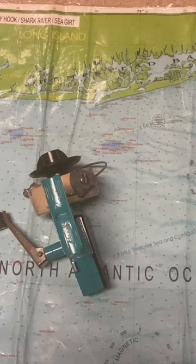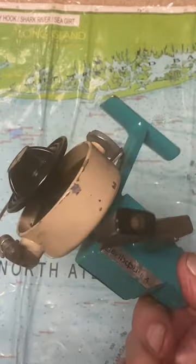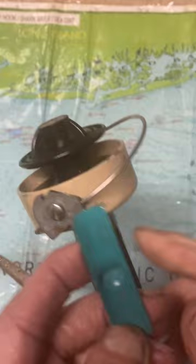Hi, this is Dennis with Second Chance Tackle, and today's reel of the day is — well, I can't pronounce it. It's a Russian-made reel, sent in by one of our viewers from Europe, and it's a nice little reel. I'm going to guess the 1970s based on the design and the look, and it's a pretty smooth operator, too.